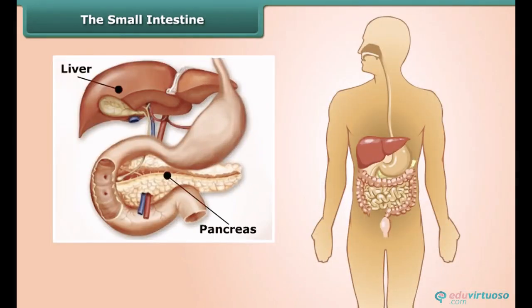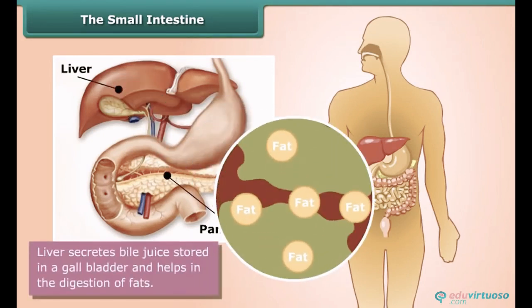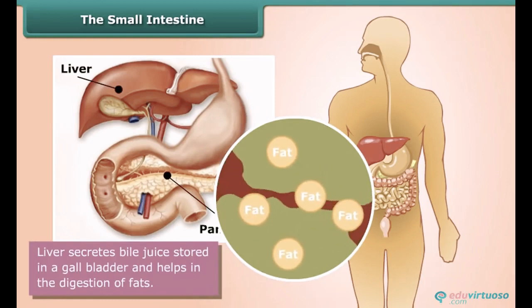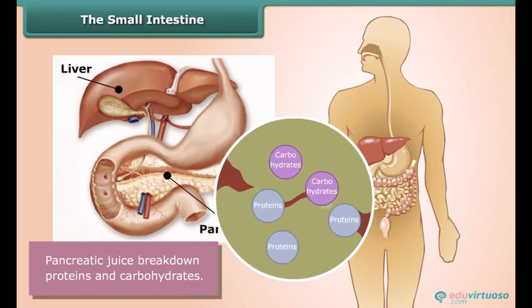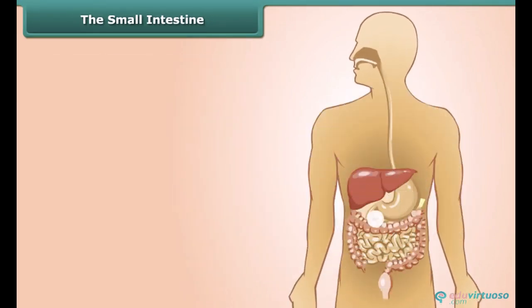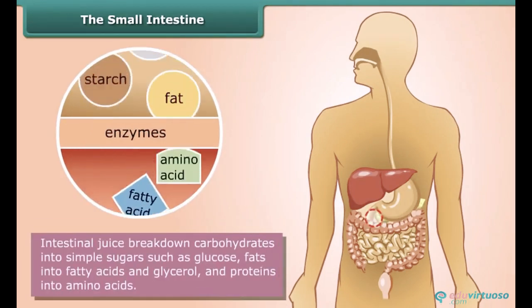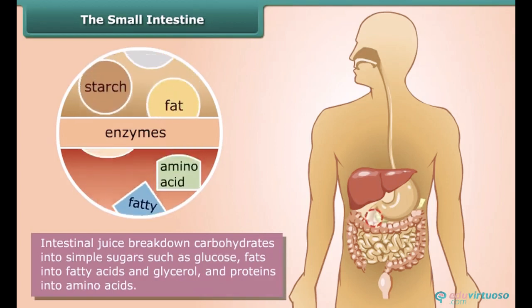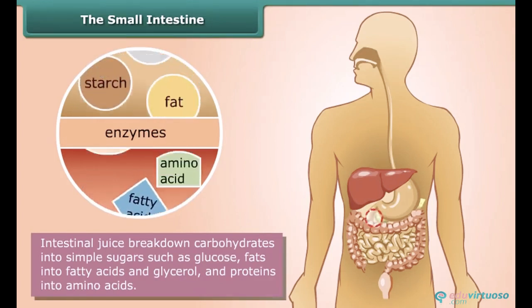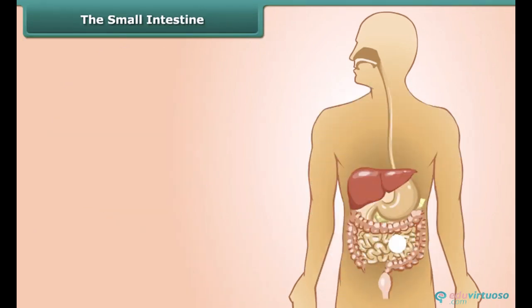The liver and the pancreas also join the digestion. The liver secretes bile juice, stored in the gallbladder, and helps in the digestion of fats, whereas pancreatic juice breaks down proteins and carbohydrates. Partly digested food reaches the small intestine and intestinal juice breaks down carbohydrates into simple sugars such as glucose, fats into fatty acids and glycerol, and proteins into amino acids, completing the digestion of the food.